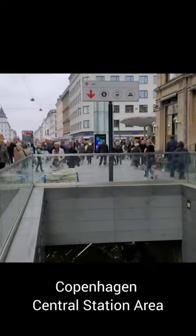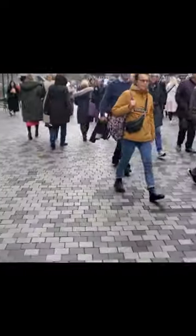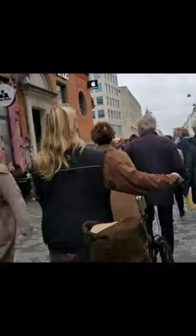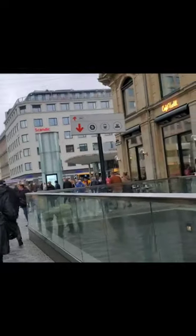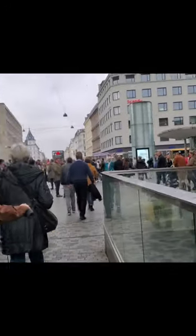I found my way. I'm in the city now and I'm just going to take a bus to my hotel. Normally what I do is turn Google Maps on the walking feature so that I can find where I'm going.